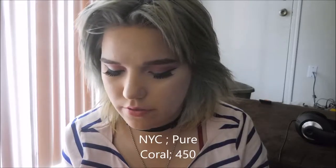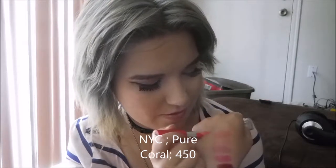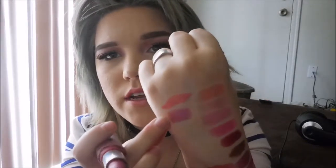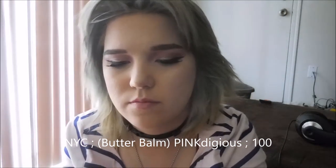Cherry Picking is a blue-toned red. I have three NYC ones: two of their Expert Last. This one I recently got; this other one is about three years old. This one is 450 Pure Coral. This one is Purple Crush, 443. And then this one is a Butter Balm in Pinkdigenous — just a pretty sheer pink.